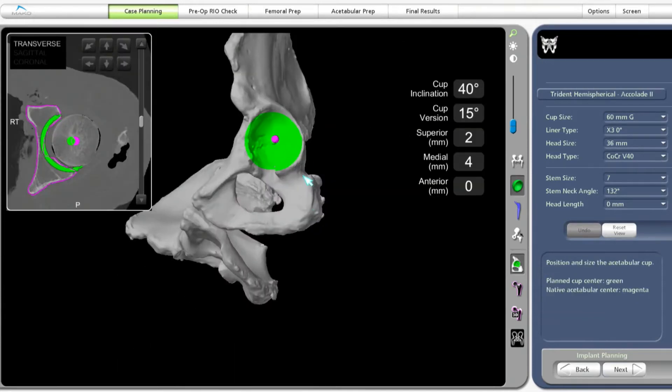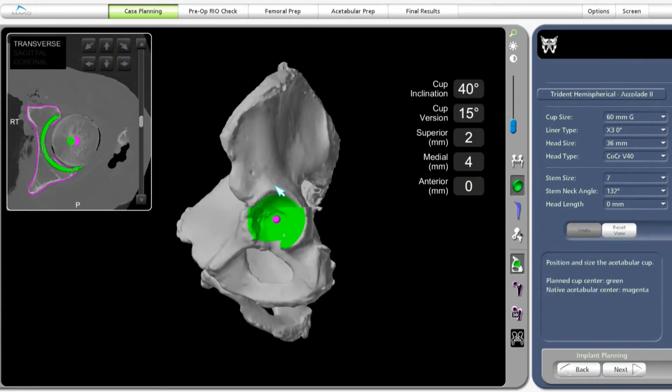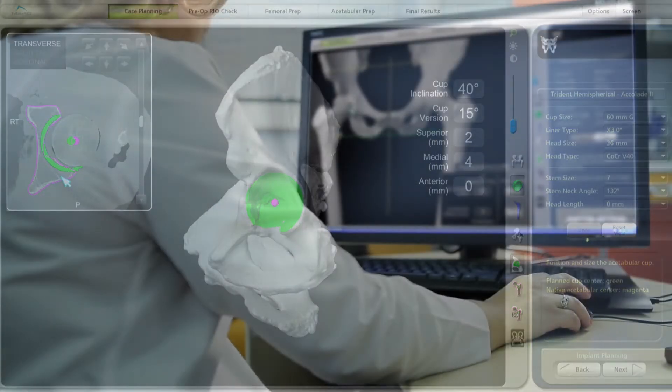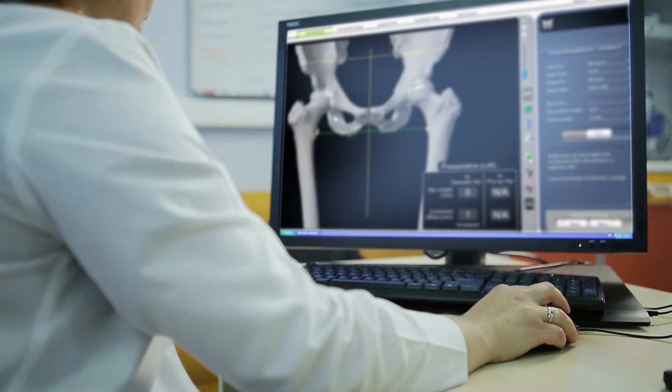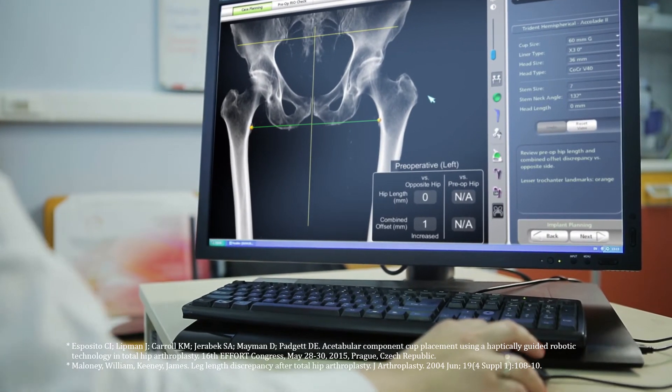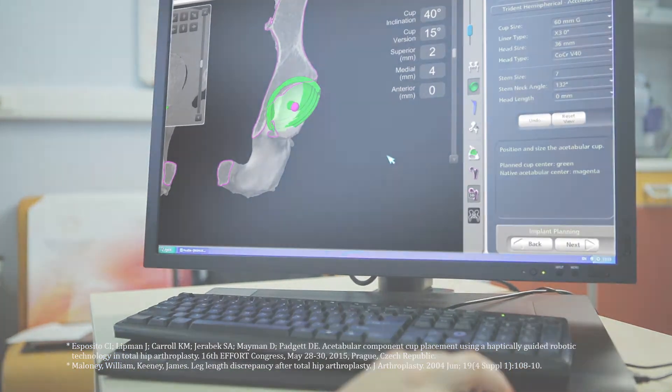The CT scan data is used to generate a 3D virtual model of the patient's unique anatomy. This virtual model is loaded into the MAKO system software and is used to create a personalized preoperative plan. Prior to surgery, the surgeon reviews the plan, size, and placement of the implant. If necessary, the surgeon modifies the preoperative plan to help control important measures of hip stability.